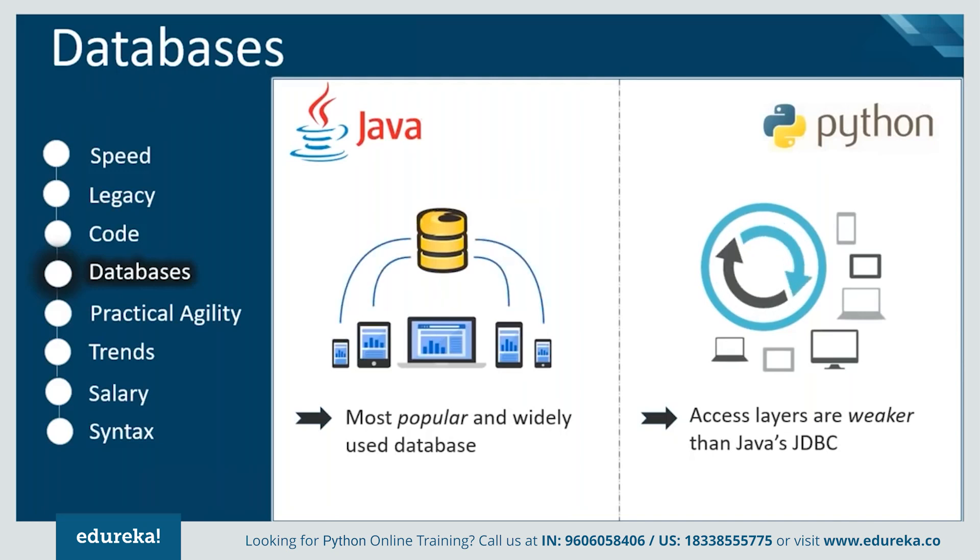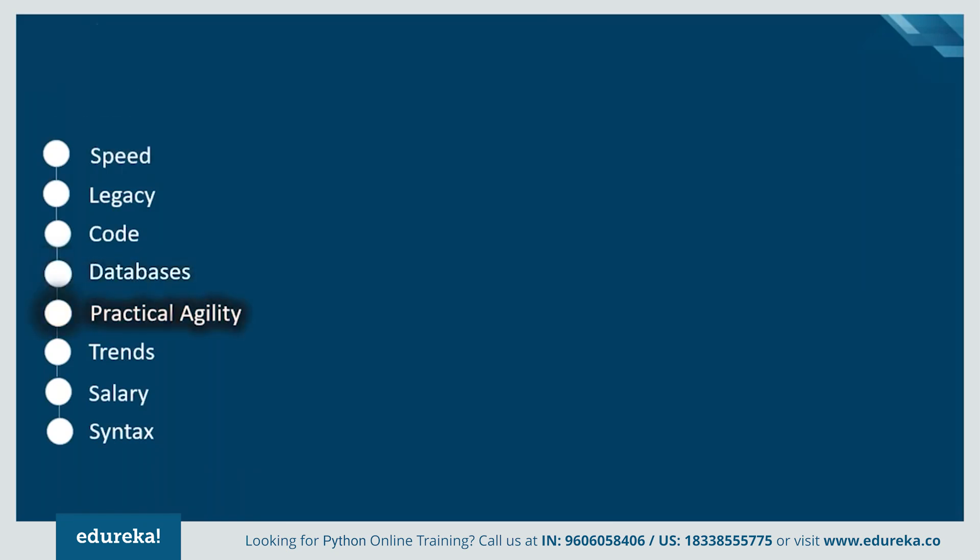Another characteristic is databases. Java Database Connectivity (JDBC) is most popular and widely used to connect, whereas Python's database access layers are weaker than JDBC, which is why it is rarely used in enterprises.